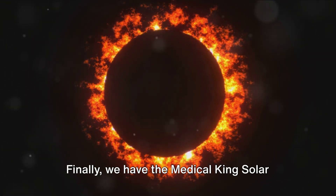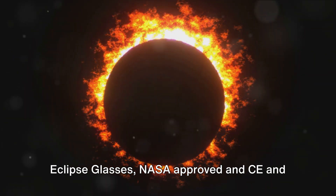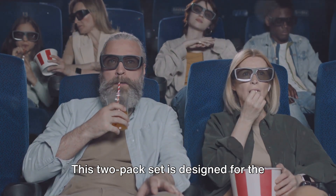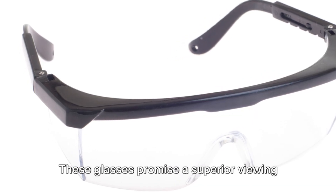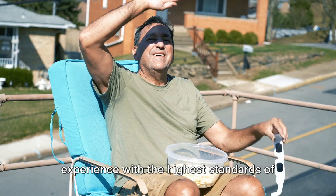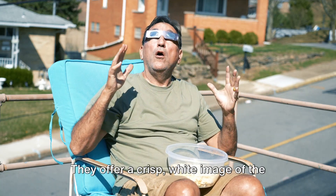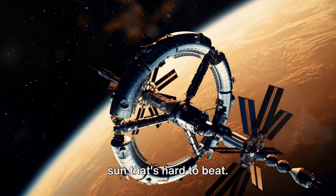Finally, we have the Medical King solar eclipse glasses, NASA-approved and CE and ISO certified. This two-pack set is designed for the safety-conscious viewer. These glasses promise a superior viewing experience with the highest standards of eye protection. They offer a crisp white image of the sun that's hard to beat.